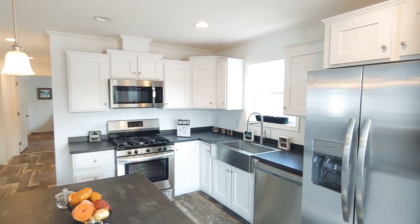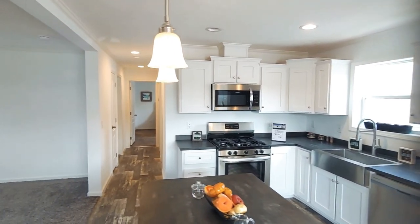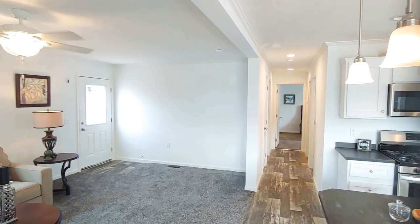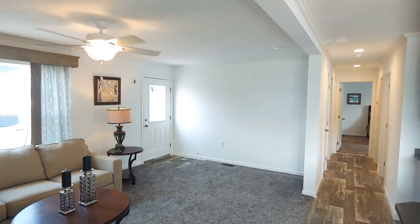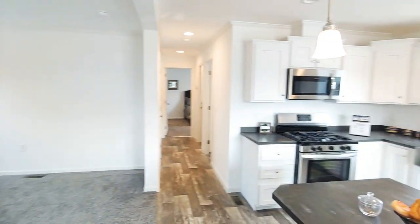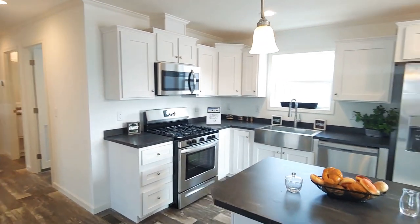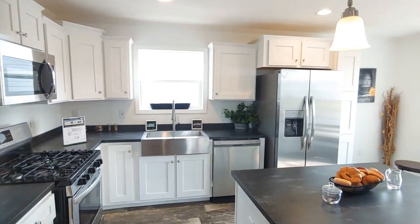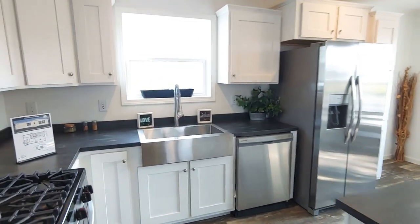The manufactured homes through the Marlette series that we offer here come standard with the full drywall package, drywall molding packages, and flat eight-foot ceilings. You also get the upgraded appliances, stainless steel, and the sink and faucet come a little upgraded — they look very nice.